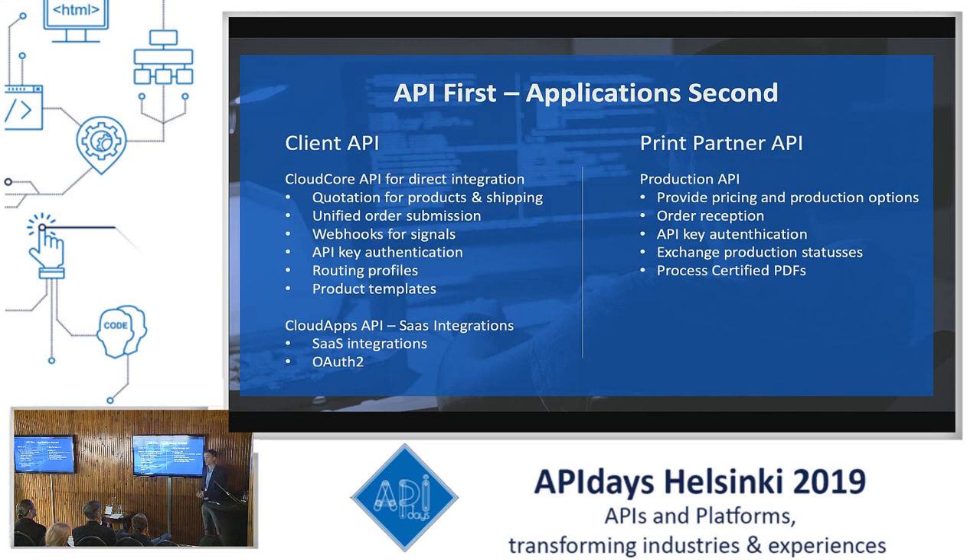As the real estate speaker also said in the keynote, we have the same focus: APIs first, application second, meaning that the core of our business is really the API. Everything is focused on the API. The API is split in two parts: the client API for customers who are buying products from us, and the print partners who are providing these products to us, which we in turn provide to the clients.